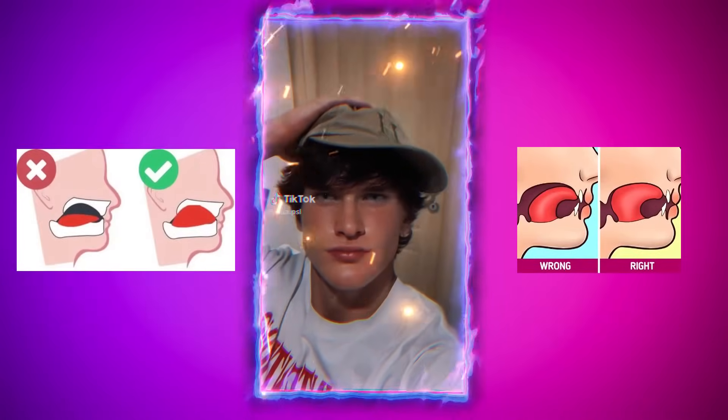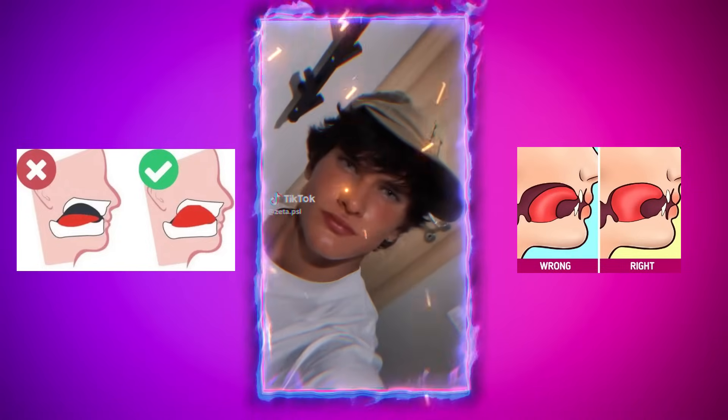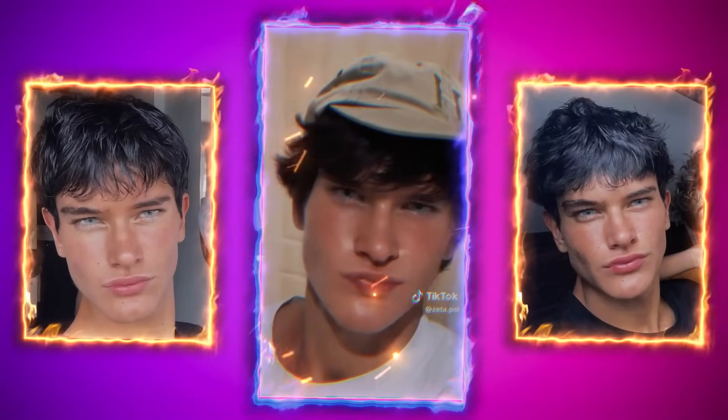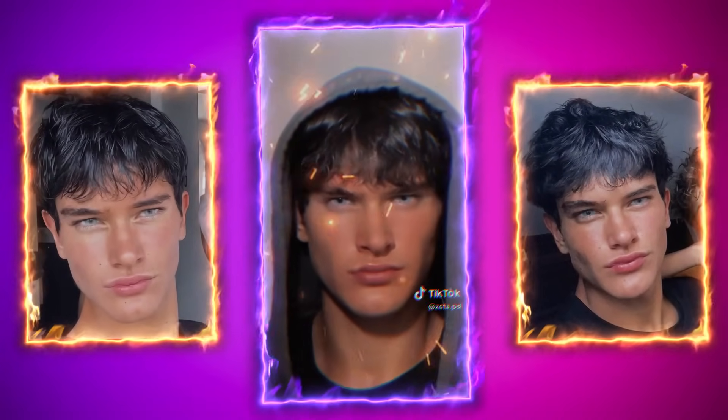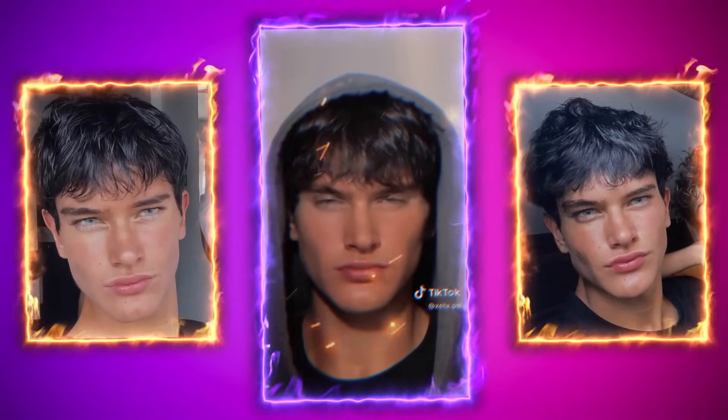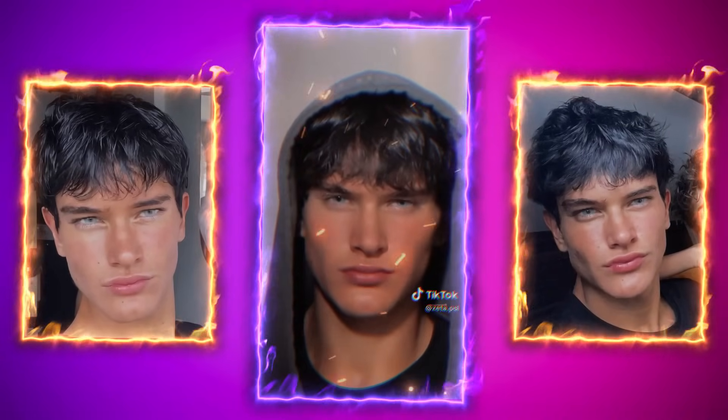Another key part of Zeta's transformation could be mewing. By placing the tongue on the roof of the mouth consistently, mewing can enhance facial structure over time, helping to define the jawline and create a more lifted look. In Zeta's after photos, his jawline and cheekbones appear sharper and more sculpted, which could be partly due to regular mewing along with a lower body fat percentage. This technique likely contributed to his overall chiseled look.